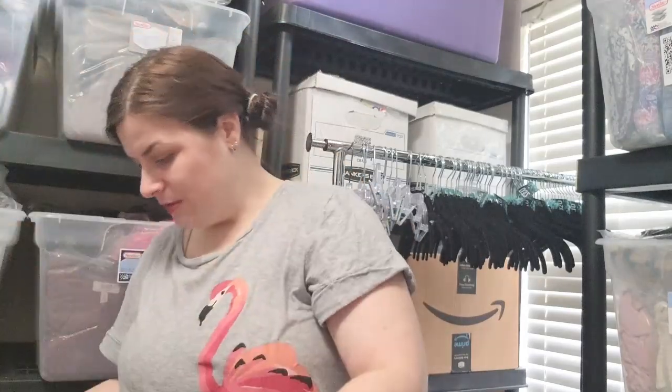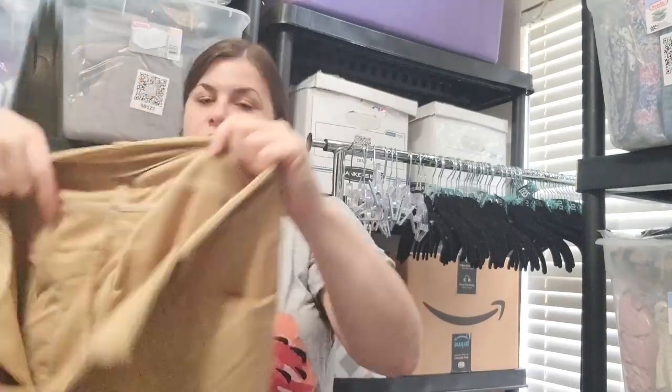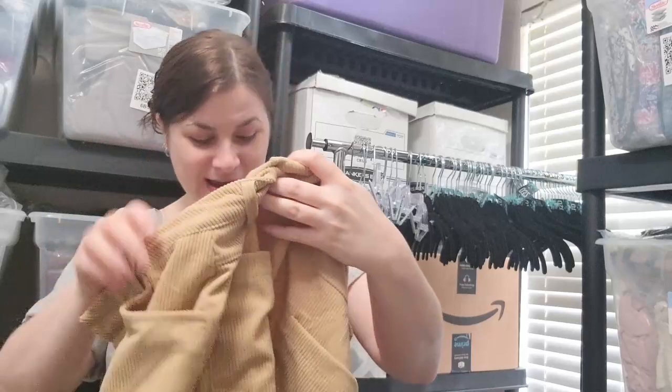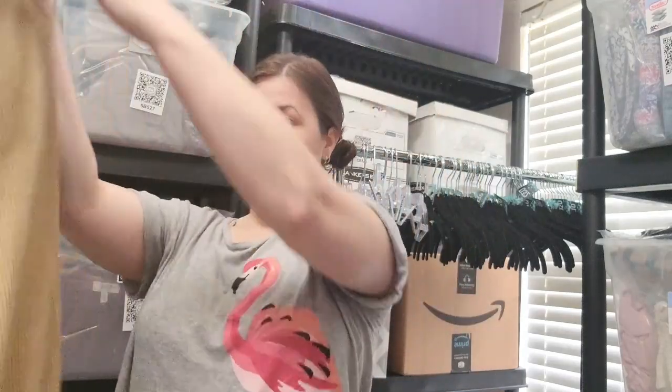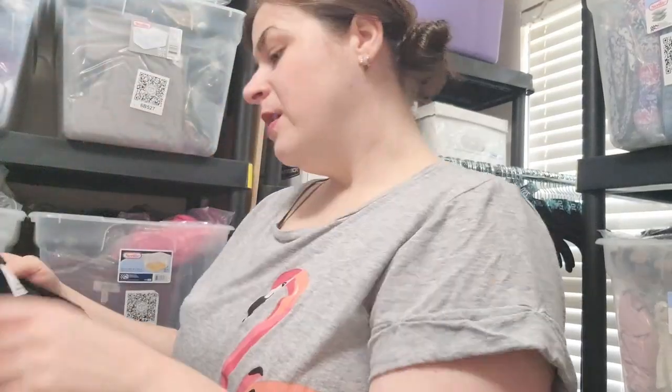This is a pair of corduroy pants but they have no information about them — just a plain pair of brown corduroy pants. They're really cute with a wide leg. It does say medium inside. Unfortunately, without a brand, that might not fly too well.